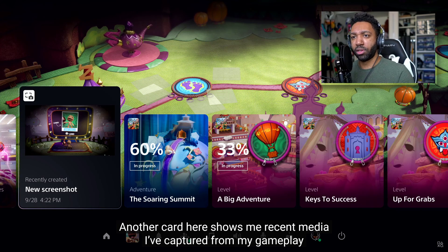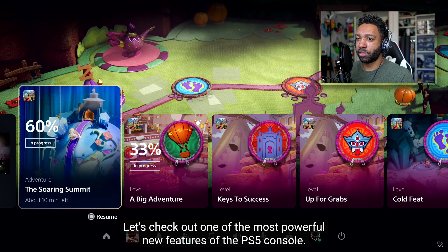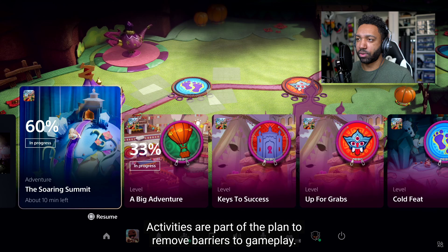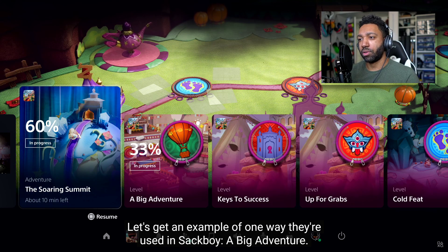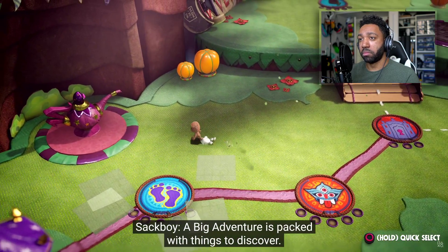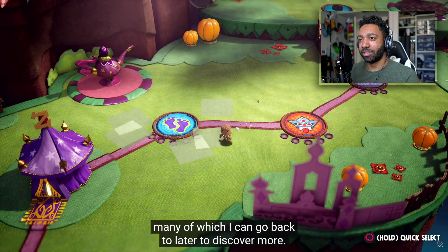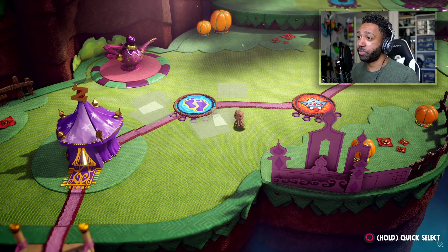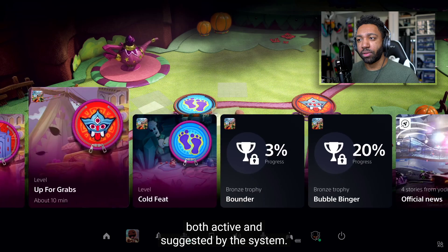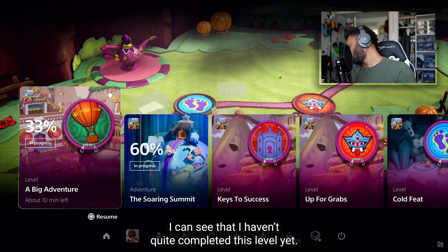Another card shows recent media captured from gameplay using the Create button on the DualSense controller. Let's check out one of the most powerful new features — Activities. Activities are part of the plan to remove barriers to gameplay. In Sackboy: A Big Adventure, each level represents one type of activity. With a tap of the PlayStation button I can see a number of available activities, both active and suggested by the system. Let's take the first one — 'A Big Adventure' — as an example. I can see I haven't quite completed this level yet; I'm at 33%.